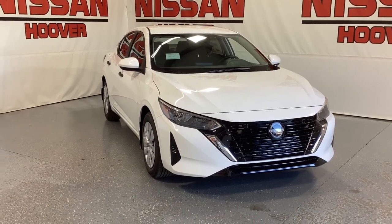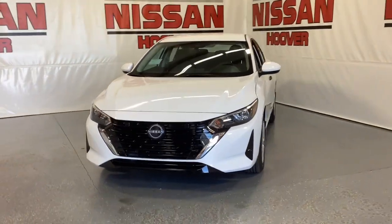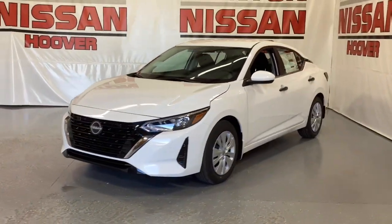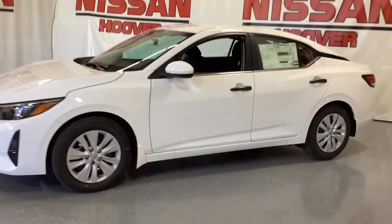Introducing the 2024 Nissan Sentra. This roomy Sentra makes your daily drive fun, comfortable, and convenient. Discover the joy of cornering thanks to sport suspension, precise handling, and crisp acceleration.